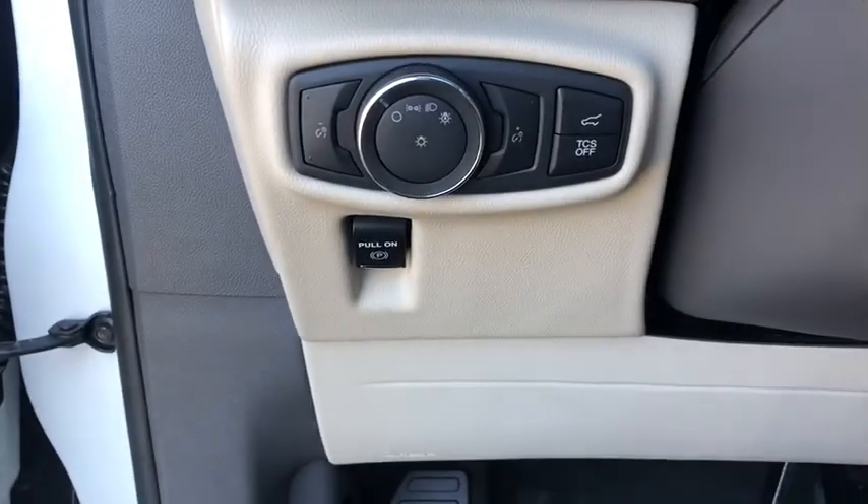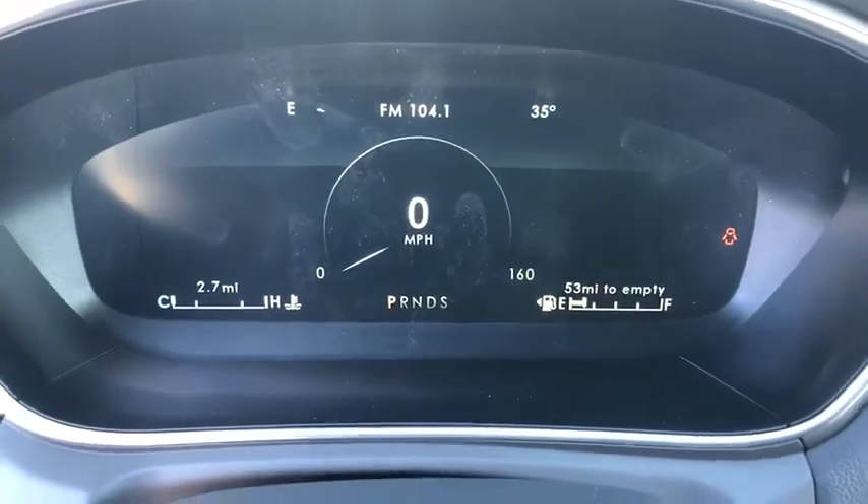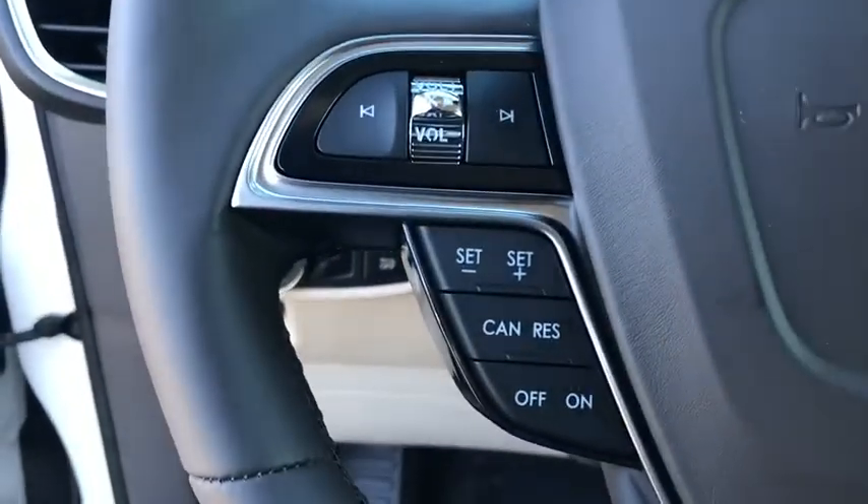Back-up camera, keyless entry, power passenger seat, steering wheel audio controls, remote engine start, power liftgate.